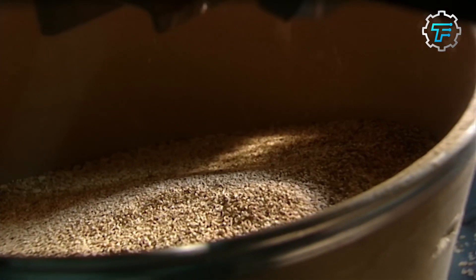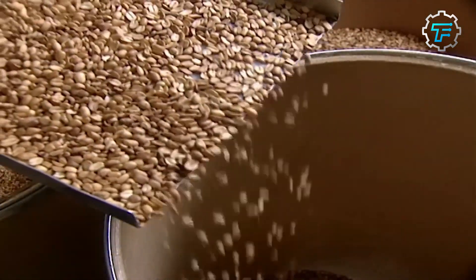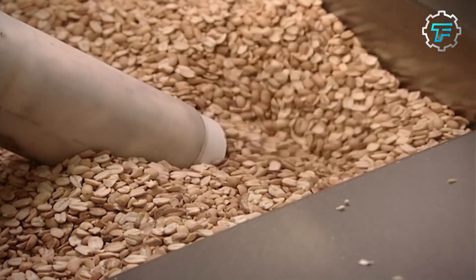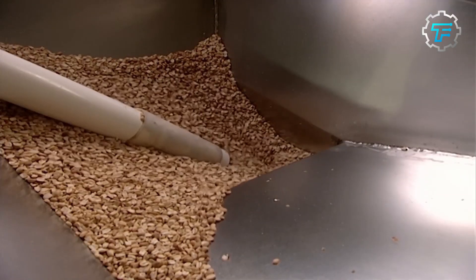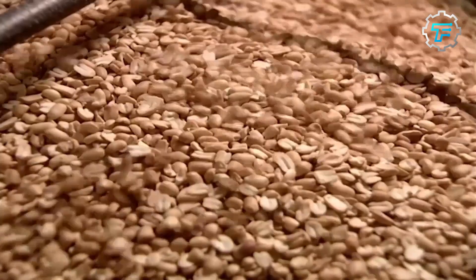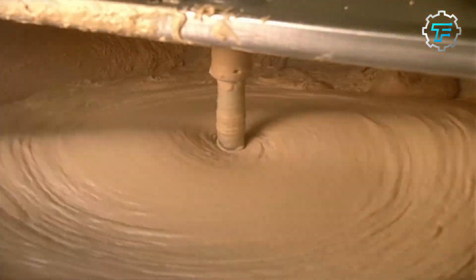The peanuts pass through a series of rollers that gradually grind them into a finer consistency. The first rollers are relatively coarse and grind the peanuts into a rough paste. The paste is then passed through a series of finer rollers, which gradually grind it into a smooth and creamy consistency.